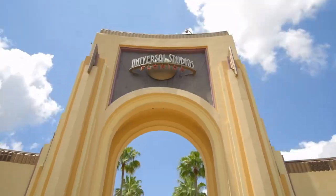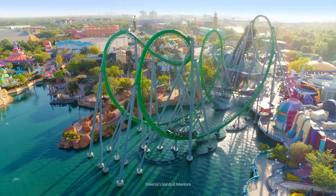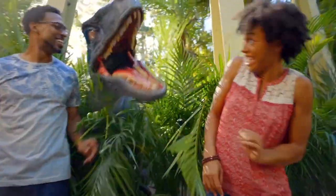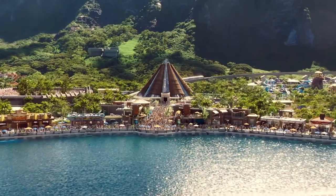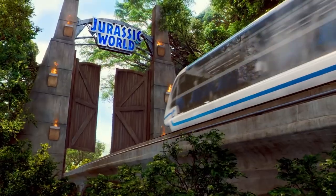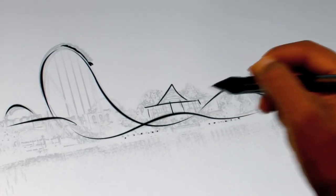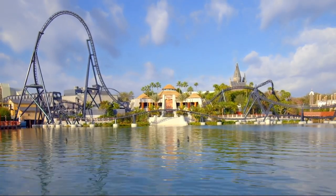Universal Orlando Resort, one of the most popular vacation destinations in the world. Here you'll find rides and attractions based on one of the biggest global box office phenomena of all time, the Jurassic World franchise. And it's where a spectacular new ride has been in development for years: Jurassic World Velocicoaster.